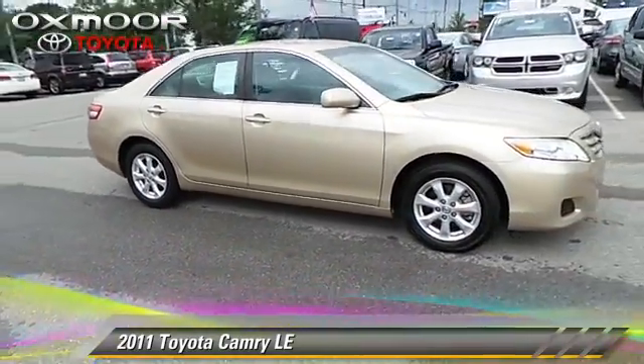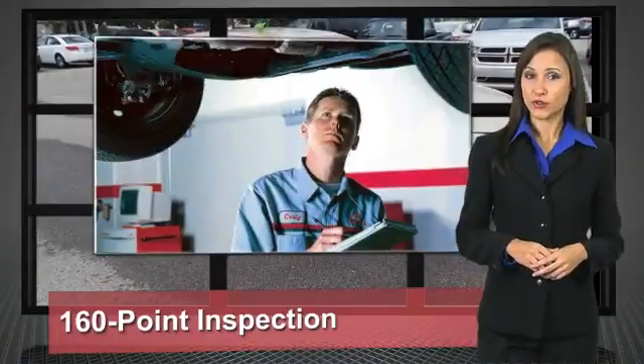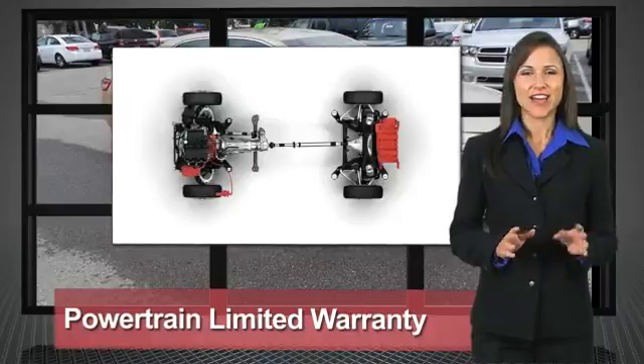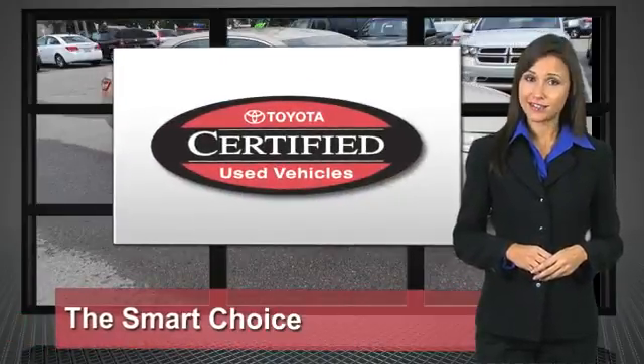Give us a call to schedule your test drive today. We know that the idea of buying a used Toyota is attractive to you. After all, getting a high-quality, low-mileage Toyota at a great price is a smart move. That's why we created the Toyota Certified Used Vehicle Program — it's the smart choice.